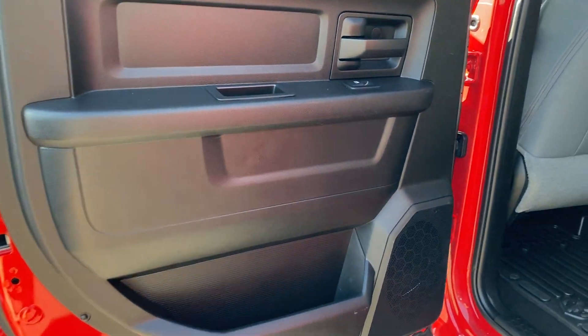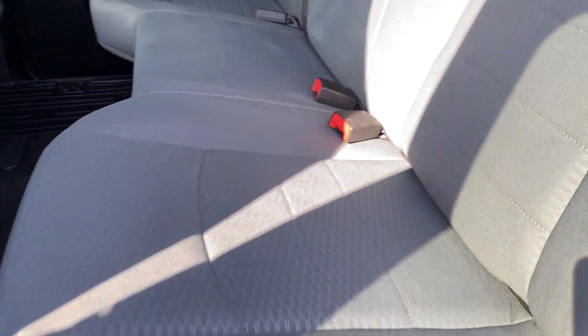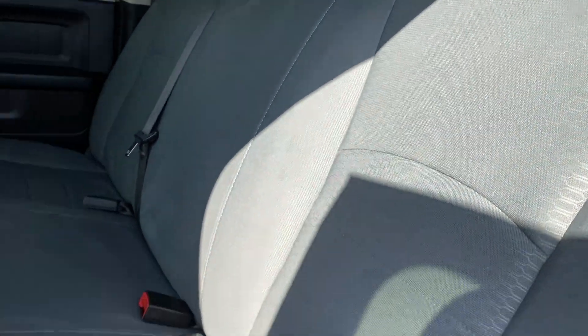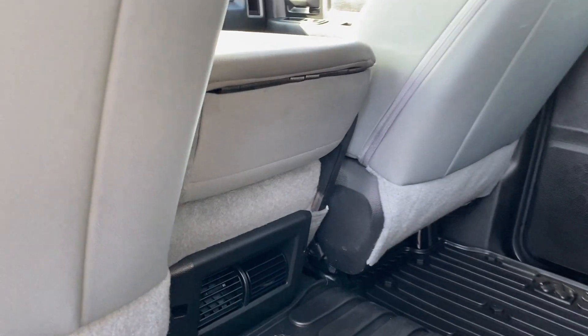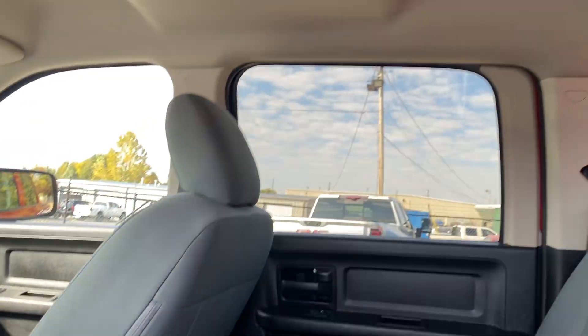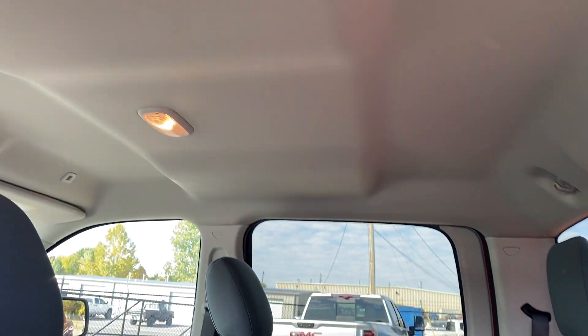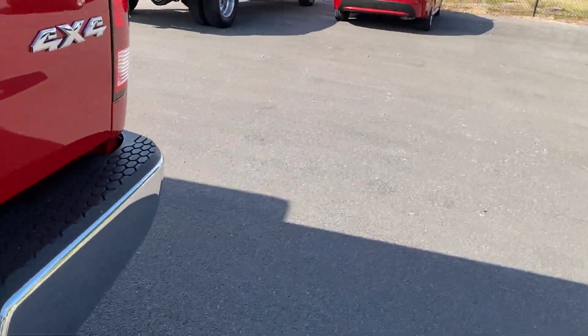Coming in the back door here — everything looks great. Back seats look good, not seeing any rips or tears. I'm a non-smoker, not picking up any smoke smell. Backs of the seats look good, smells really good. You got your air vents in the back there. Headliner looks good — not seeing any rips, tears, or stains up there either.